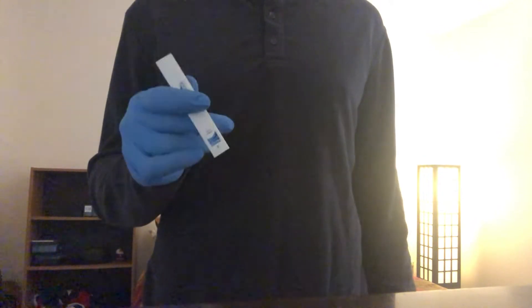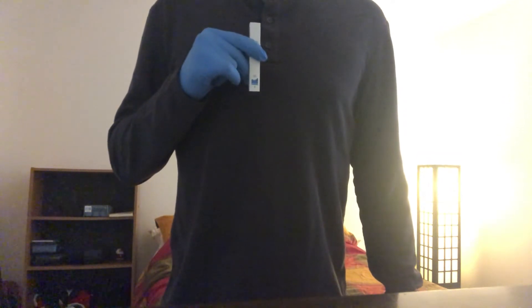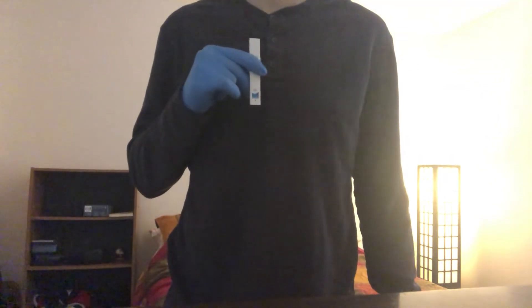Oh, the taste is wonderful. If I was going to conceptualize what Blue Dream would taste like, it'd be this — extremely smooth THCO. Not a big surprise there. It hasn't hit me yet, but the first hit was a very pleasing experience. Let's try another.